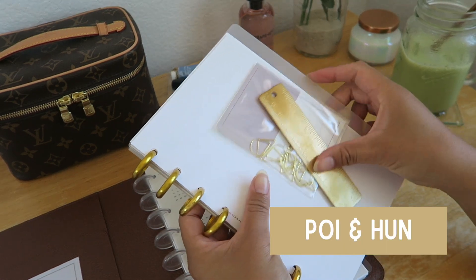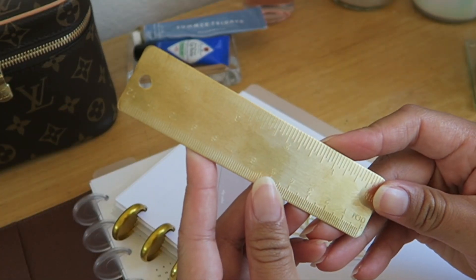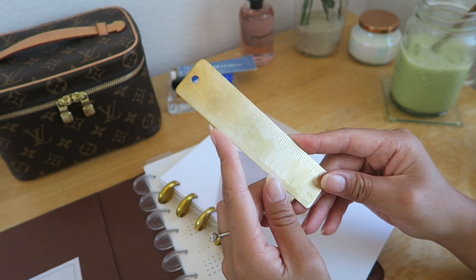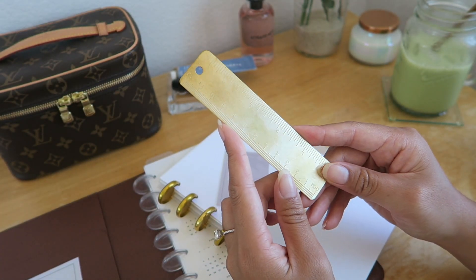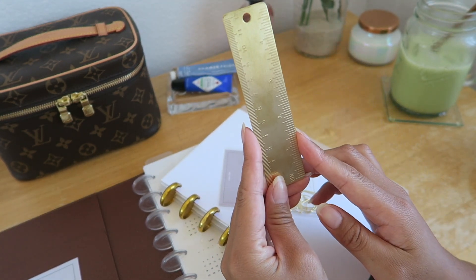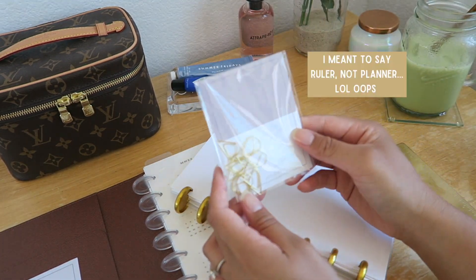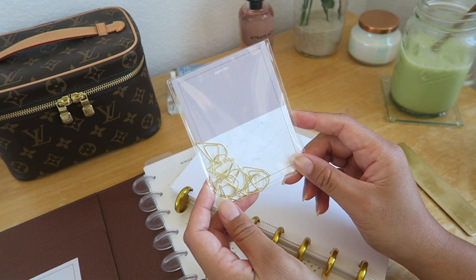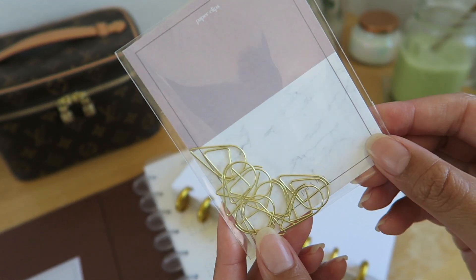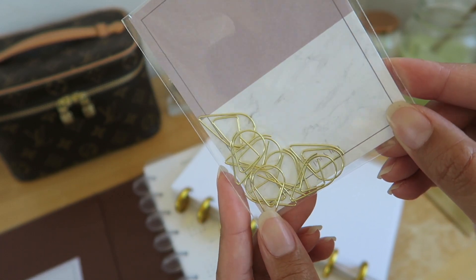Next I have these goodies from Point Hun. First, I'm starting off with this gold metal ruler — it was really a want more than a need, but it feels so luxurious and I just felt the need to add it to my collection. I use it to make straight lines in my planner. I also have these water drop paper clips in size small. I love how they are gold and simple — I use them to hold together single months or different projects in my planner.